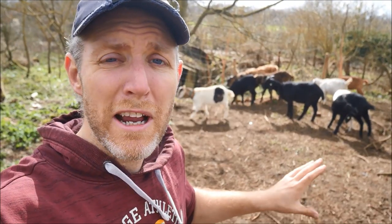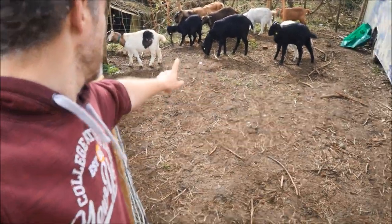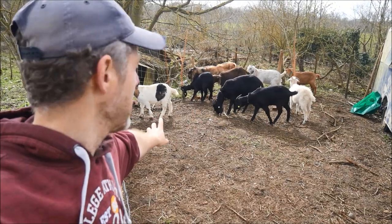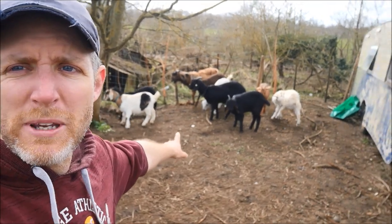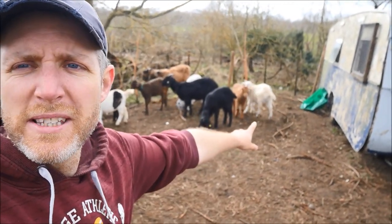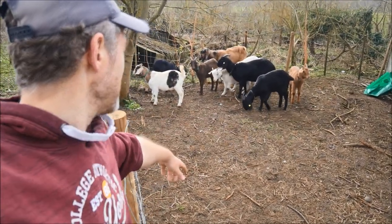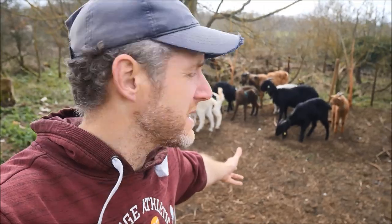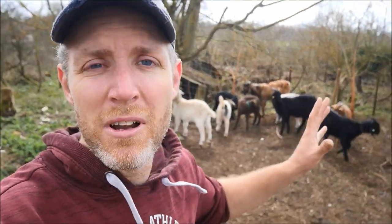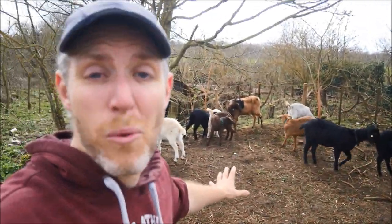You can also now really clearly see how much pygmy is in my wethers, because they're the same age as the true Anglo-Nubians and they're quite a bit smaller, especially little Ulysses who's got a little bit of Angora in him. But that's our flock — we now have nine goats and that is it. Nine goats until we have babies: three pedigree girls, one pedigree boy, and five little wethers.